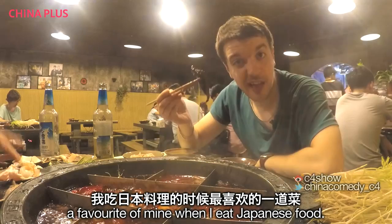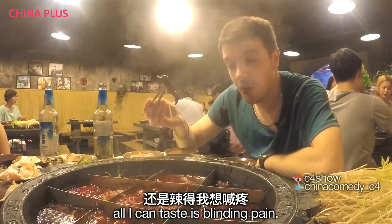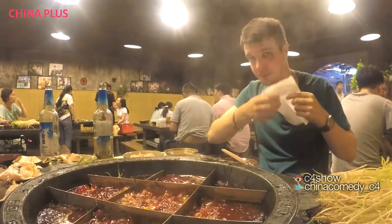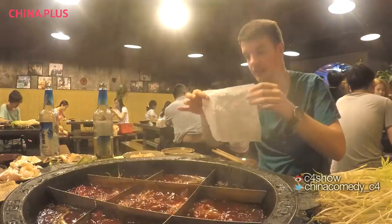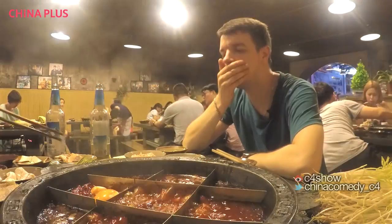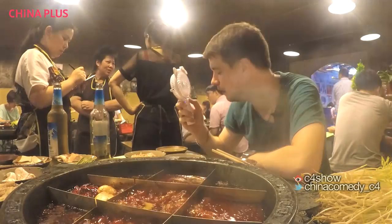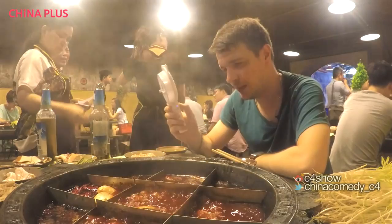Eel — shanyu. A favourite of mine when I eat Japanese food. This isn't unagi; it's a different type of eel. Very nice. Again, all I can taste is blinding pain. If you've got a cold, I highly recommend you come to Chongqing to cure it. I just blew all the chili smoke into my mouth. I'm done.